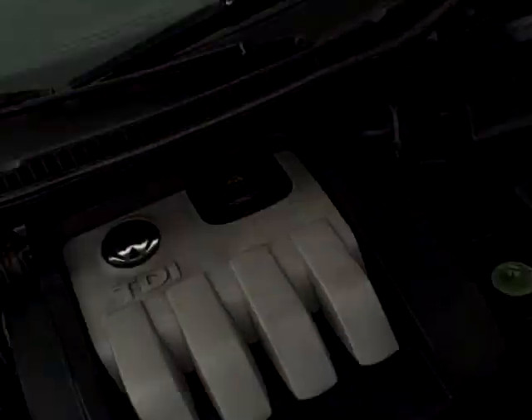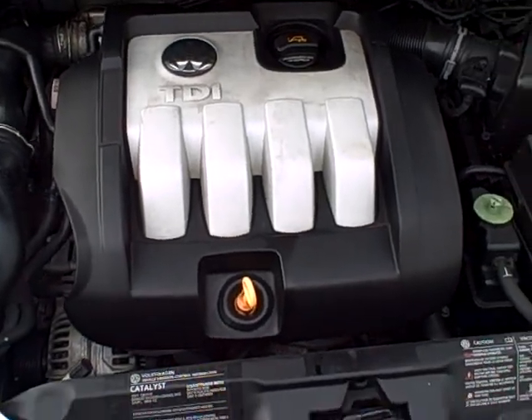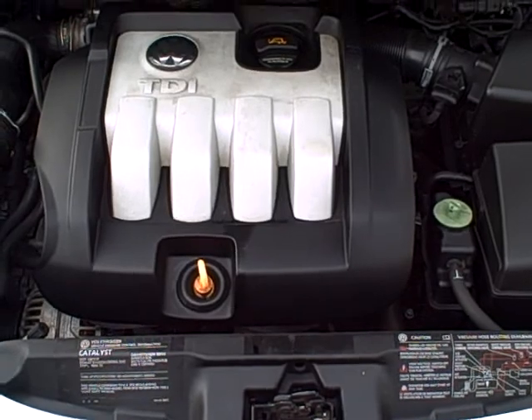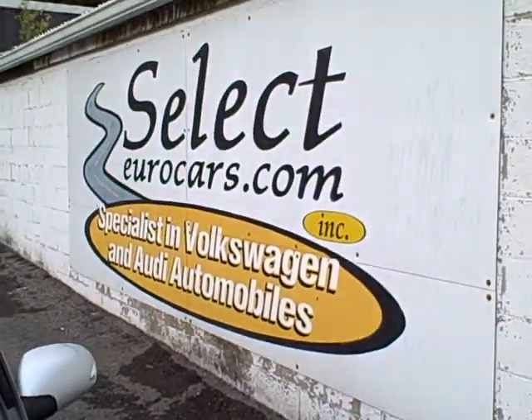And with the Pumpe Diesel, the timing belt isn't standard maintenance until 105,000 miles, so that's definitely a savings there. This car is sold with our six-month, 6,000-mile warranty. We do have extended service contracts available. If you need financing, you can apply on our website, selecteurocars.com.